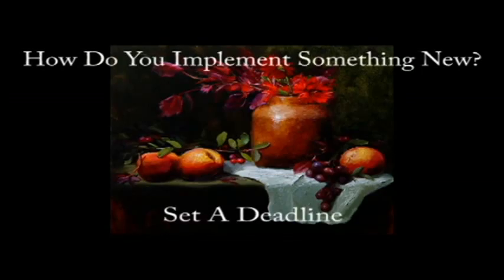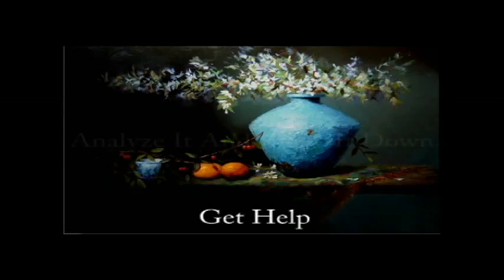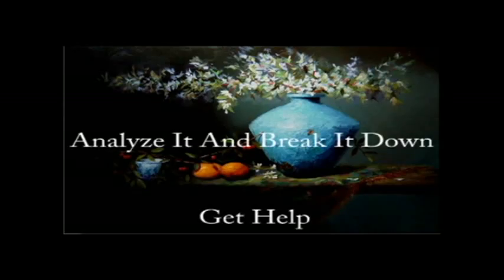So how do you implement something new? First, you set a deadline. Pick a date and put it far enough in the future that it's manageable, but still close enough that you're excited about doing it. Not too far, but make it realistic.